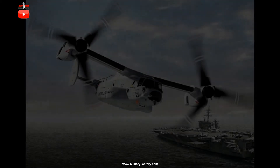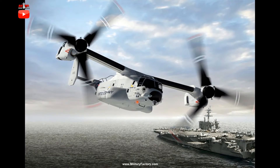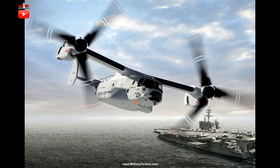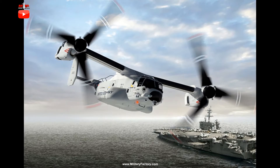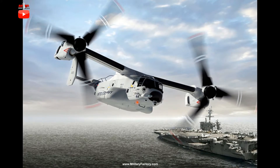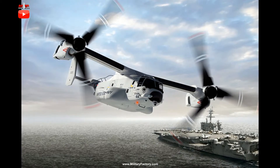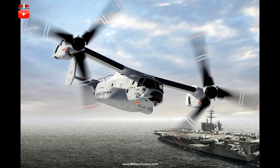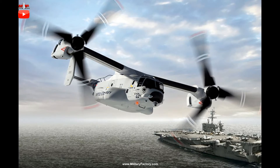The Bell Boeing CMV-22 tilt-rotor aircraft is the United States Navy's chosen successor to the long-running, storied Northrop Grumman C-2 Greyhound fixed-wing carrier-borne transports. The type utilizes all of the inherent strengths of the existing V-22 Osprey tilt-rotor line with some refinements to suit over-water, carrier-borne operations for USN service. The C-2 family line will, however, continue to operate aboard American carriers in the at-sea, long-range aerial logistics support and resupply role into 2024, at which point the new fleet of CMV-22 tilt-rotor aircraft is set to take over.